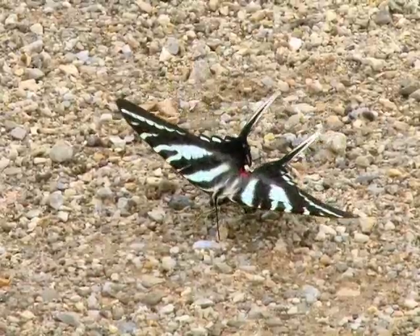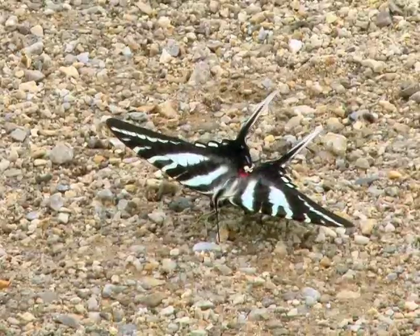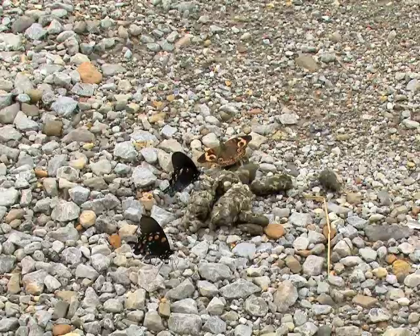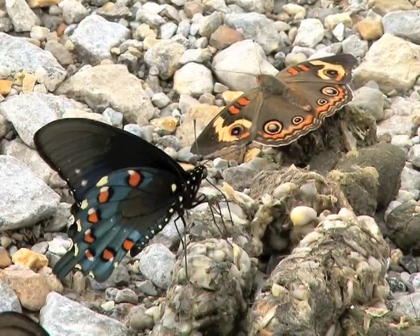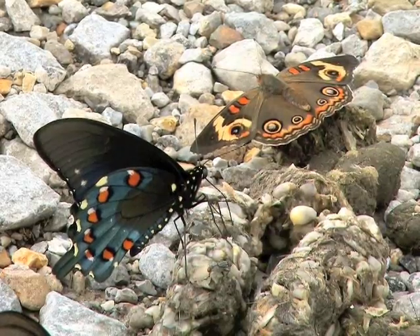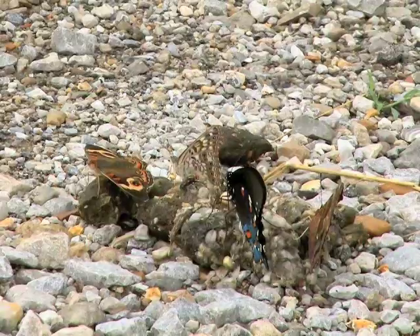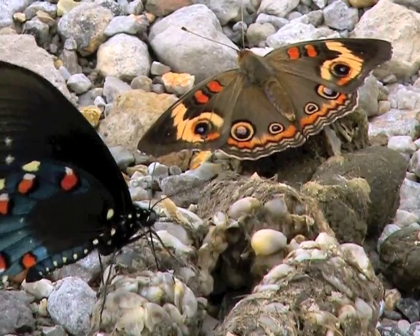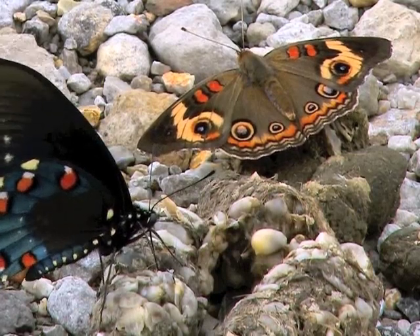Butterflies have needs beyond sugar, and they're sometimes seen sucking at wet roadways or even on coyote droppings. This feeding is most often done by males and provides them with salts and minerals important in reproduction. The salts are transferred to the female through sperm at the time of mating and help increase the viability and drought resistance of butterfly eggs.